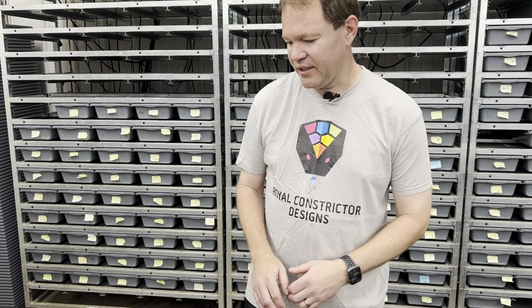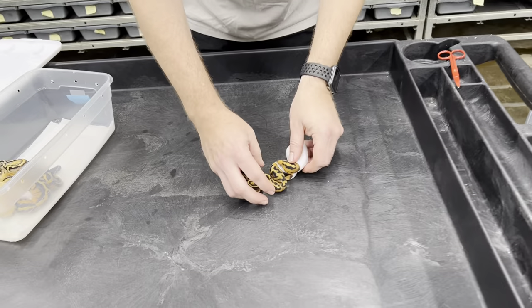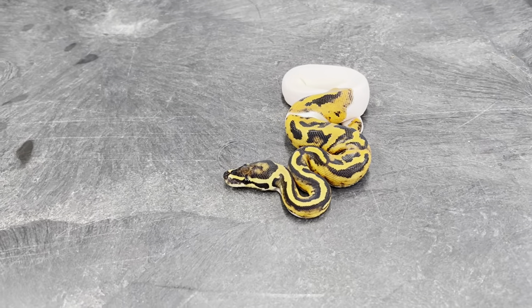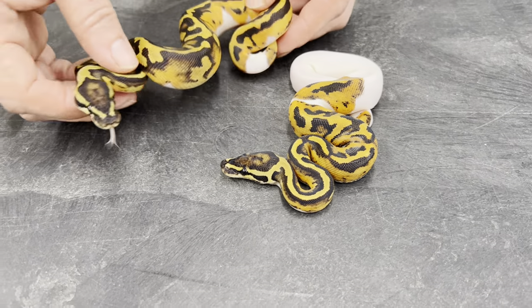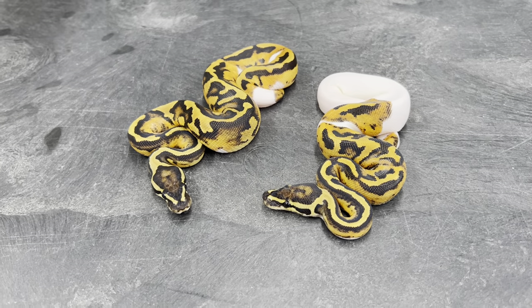I got some really weird results out of this clutch, so I'll show you these guys first. Visibly they're not going to be anything real crazy because physically they're just pieds, but they carry hypo ultramel and clown. So the genetic potential with these guys is incredible.